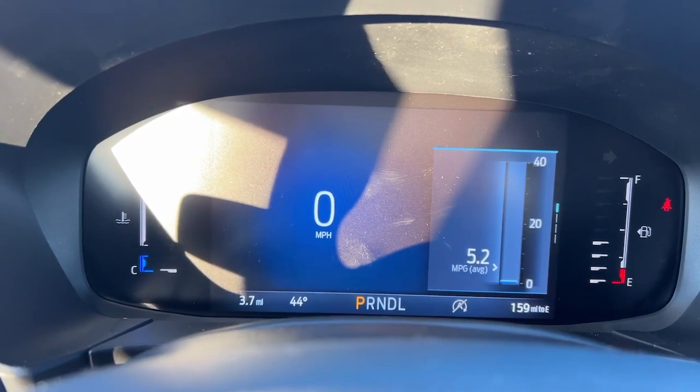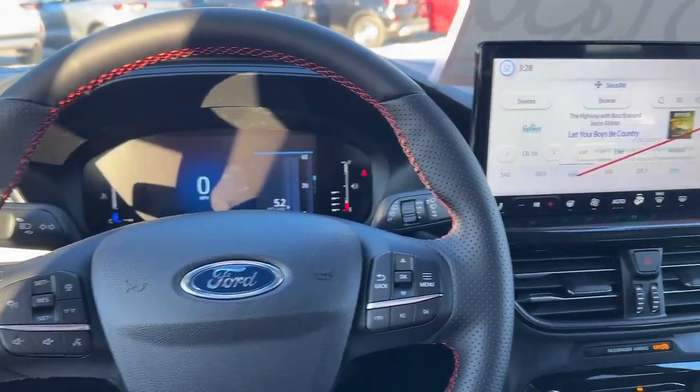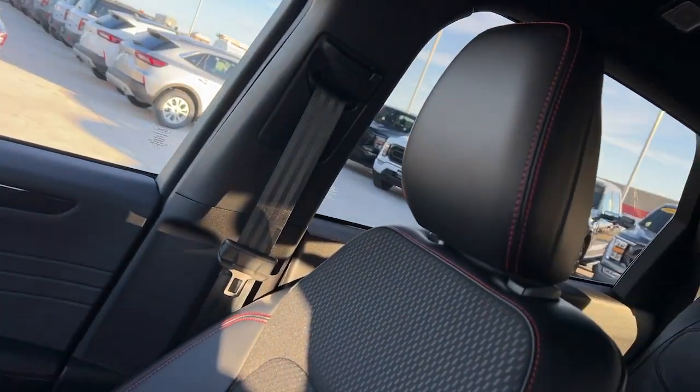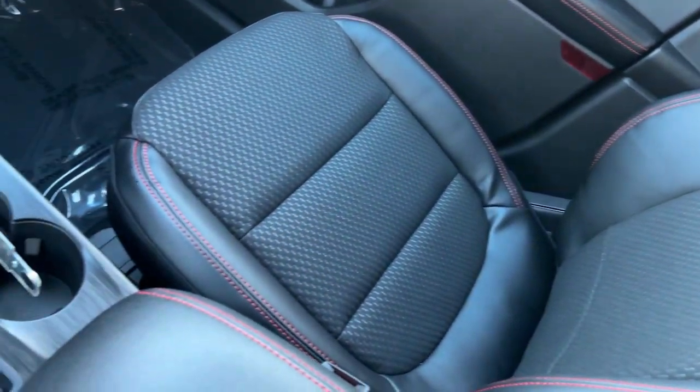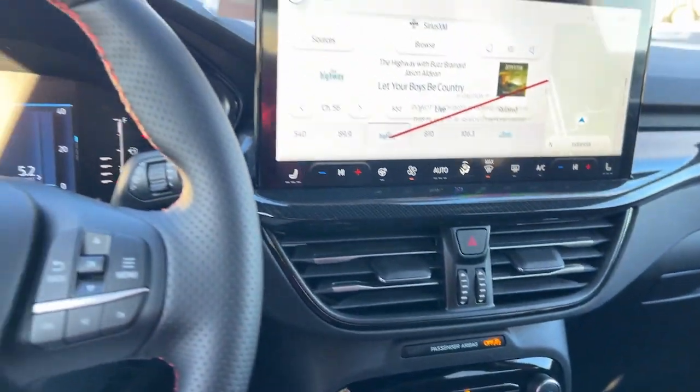Look no further than the 2024 Ford Escape. De-stress and decompress in this sleek and sporty Escape. Its quiet cabin, flexible seating and cargo storage, safety features, connectivity, and all-weather capabilities infuse every drive with confidence.